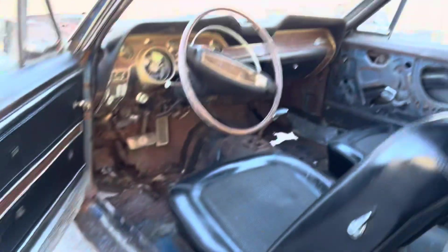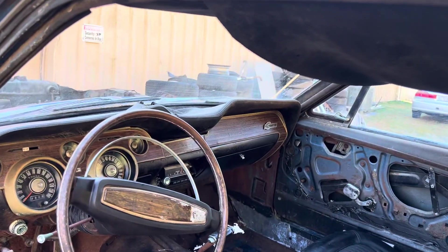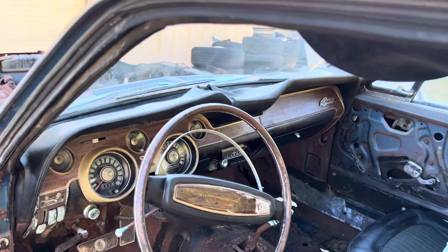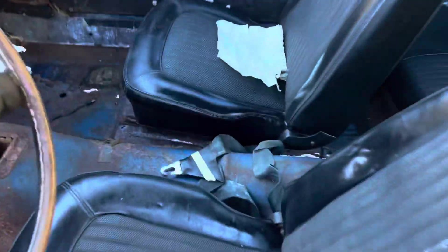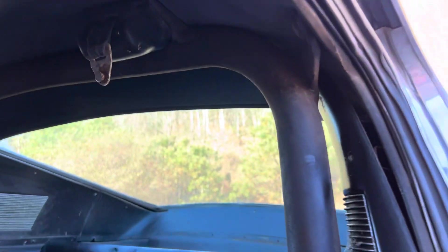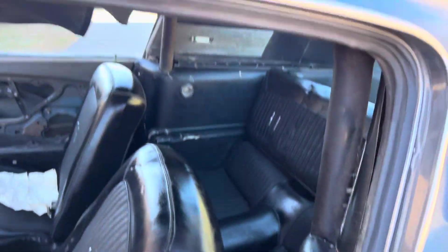But it's a real Shelby — original steering wheel still in it, dash trim, 8K tach, 140 mile-per-hour speedometer, deluxe seats. There's one of the shoulder harnesses, and I do have the other clips right here. The roll bar is still in the car, along with the rear interior panels.